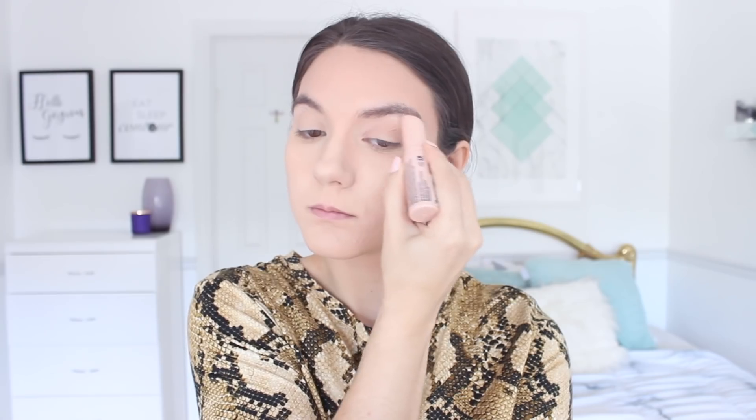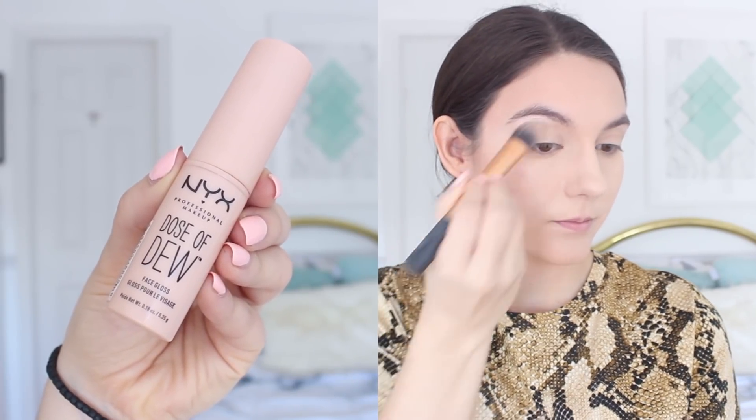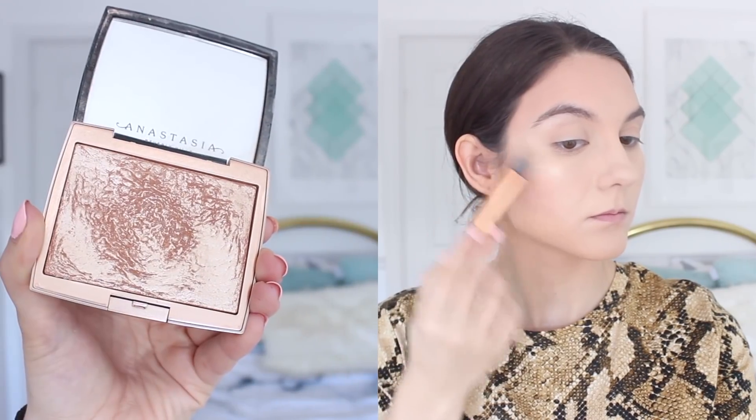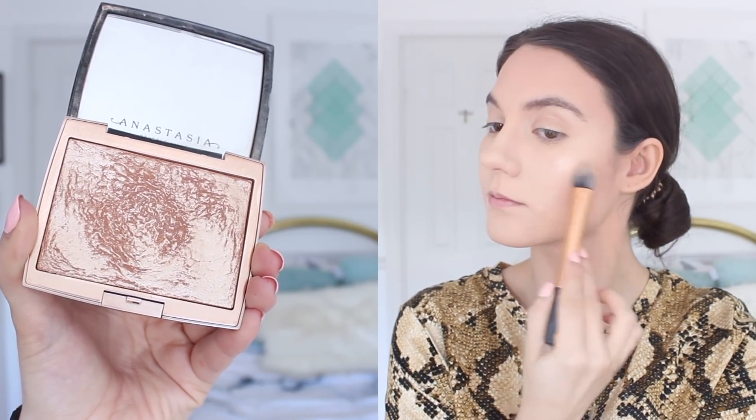Then I moved on to highlight, which is one of my favorite parts of my makeup routine. I started off with a cream highlight — the NYX Dose of Dew — and applied it to all the high points on my face. Then to set it with a powder, my favorite highlight right now is the Anastasia Beverly Hills Amreezy powder. This is such a good highlight — I definitely recommend trying it out. It's kind of like a golden highlight, which looks really great especially for the summertime. I always like to set the powder on top of the cream highlight, and this really gives you that pop and that glow.